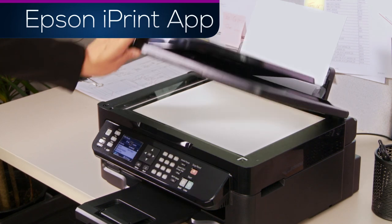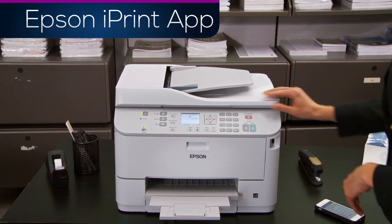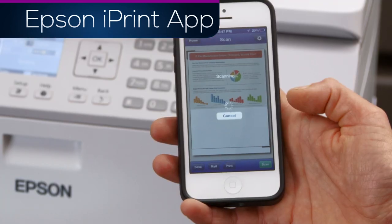A nearby Epson All-in-One can scan wirelessly to your smartphone or tablet. Place the file into the printer and use the scan feature to capture your images.